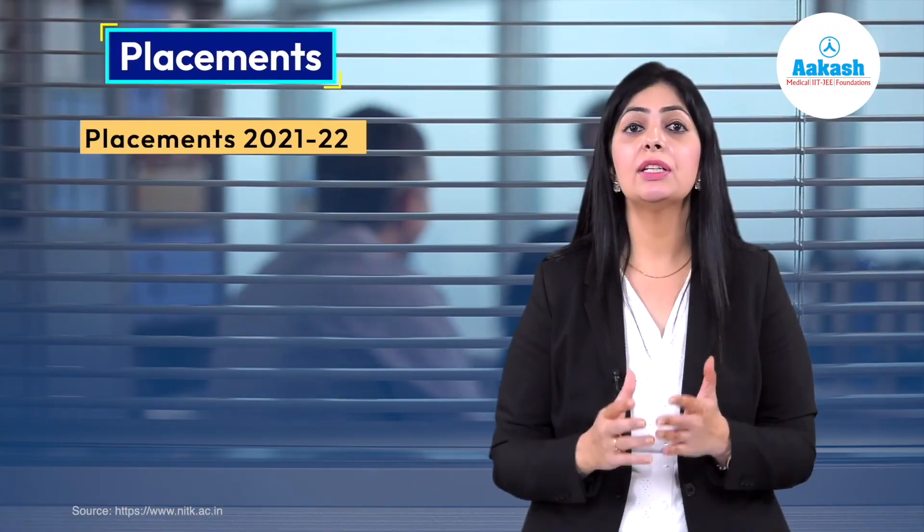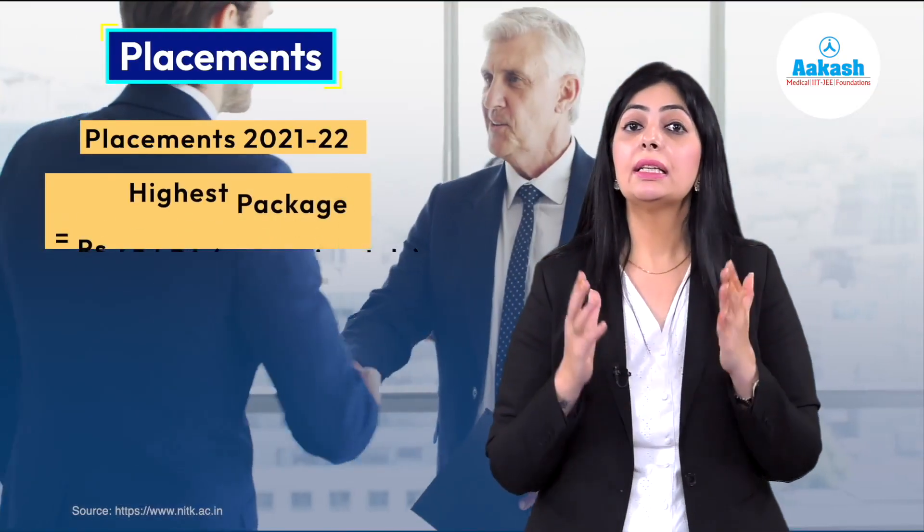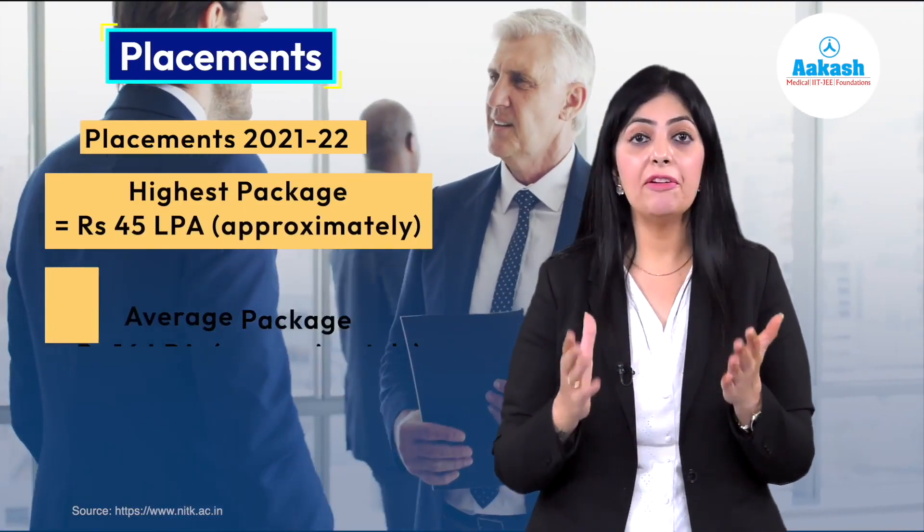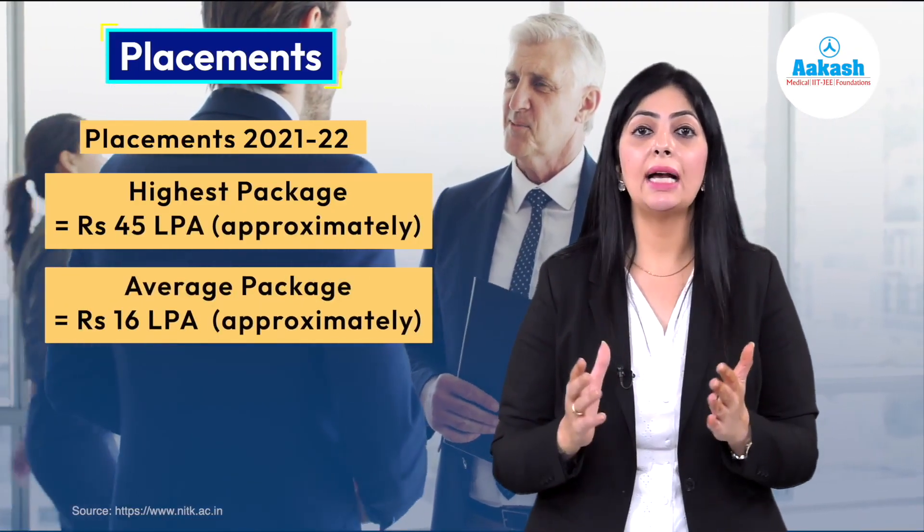Not only for its scenic beauty, NIT Suratkal is also known for its high placements. Looking at the available data for 2021–22, the highest package stood at 45 lakh per annum and the average package stood at 16 lakh per annum.